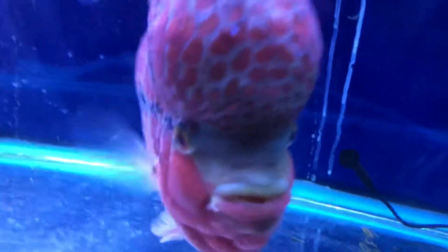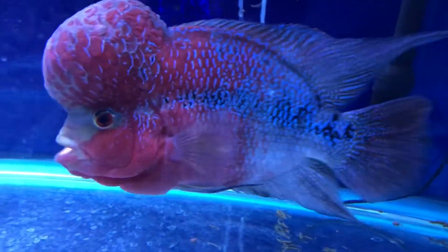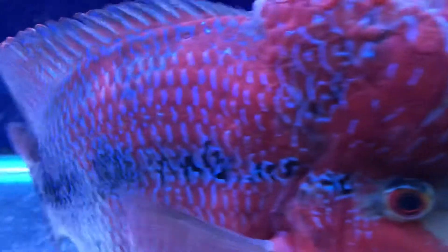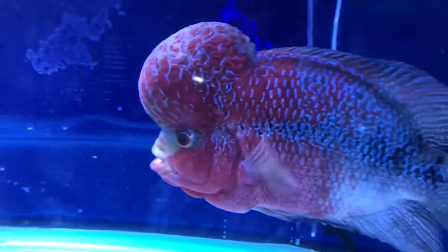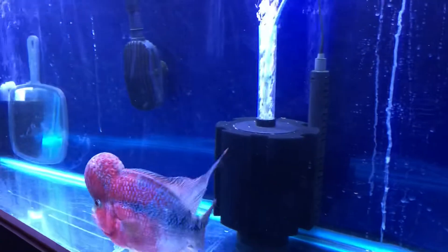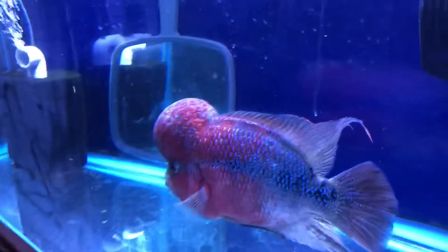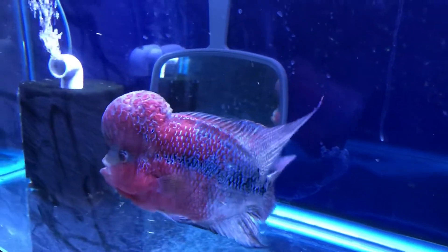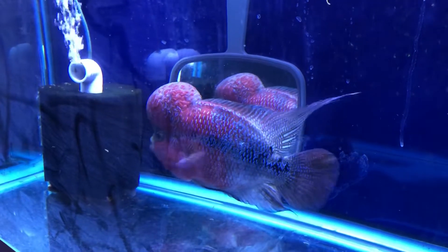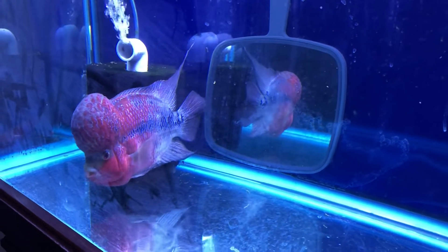It's been about three weeks, close to a month — I'd have to look back at the videos. But it's not an overnight thing. If you really want to save your fish when they get something really bad, every fish is susceptible to it, some more than others. If you really love your fish, you do the work, you put in the effort to try to save them.